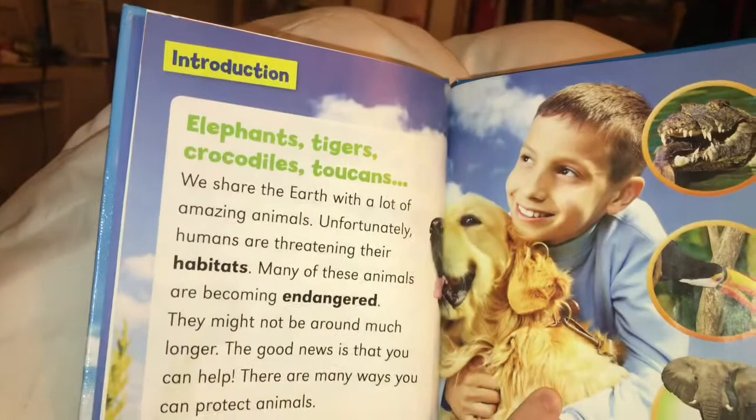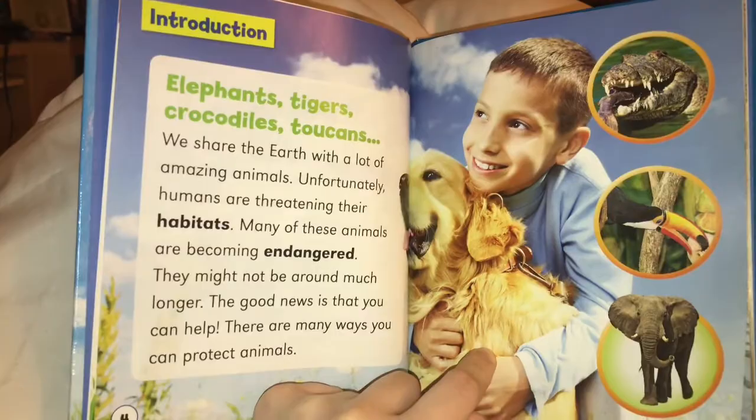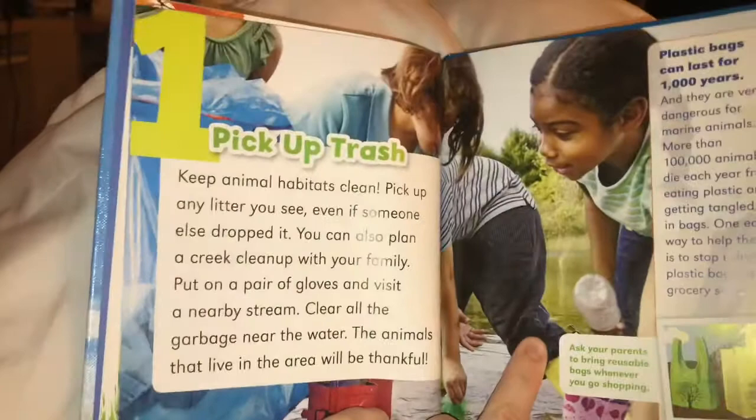Elephants, tigers, crocodiles, toucans — we share the earth with a lot of amazing animals. Unfortunately, humans are threatening their habitats. Many of these animals are becoming endangered. They might not be around much longer. The good news is that you can help. There are many ways you can protect animals.